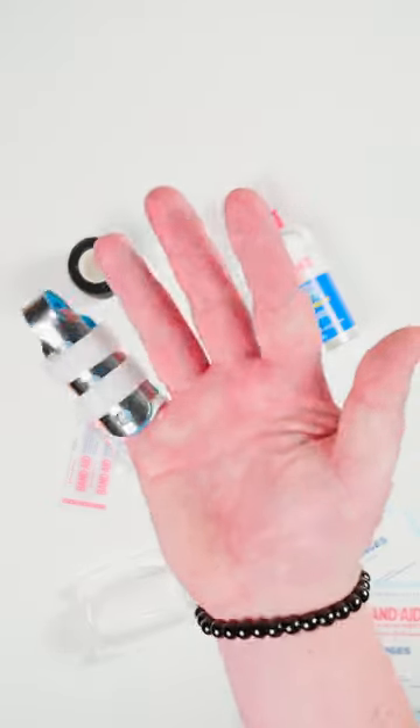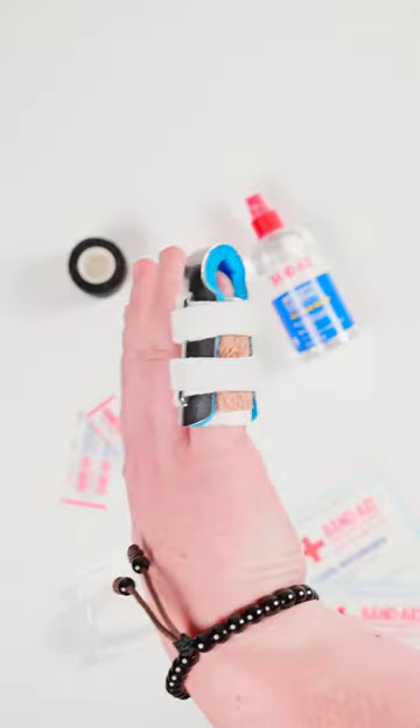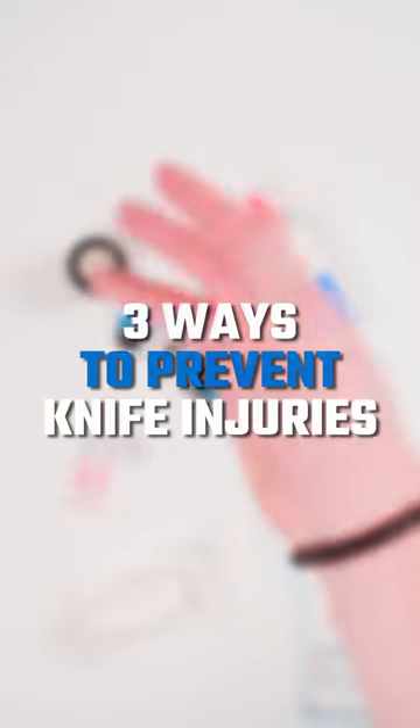So I cut myself real bad yesterday, and now my boss is making me make this video. Here are three ways to prevent knife injuries.